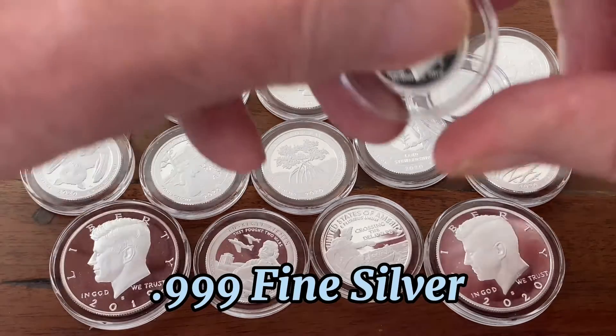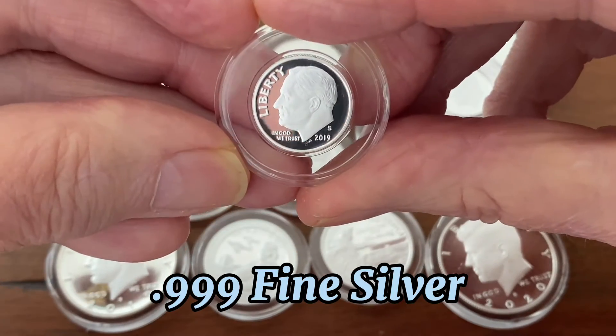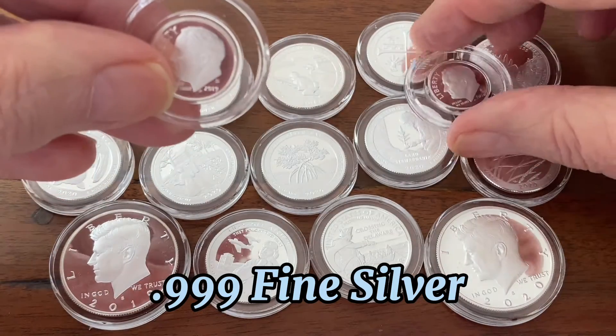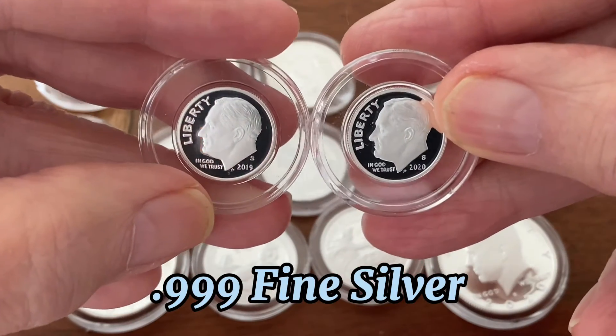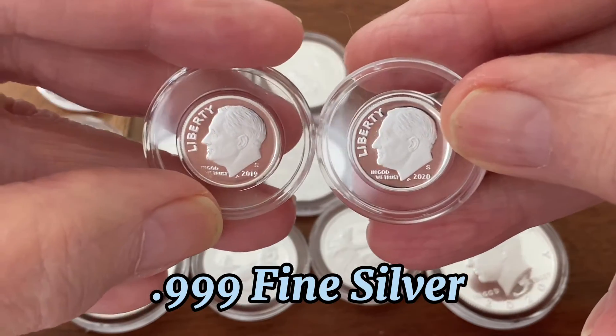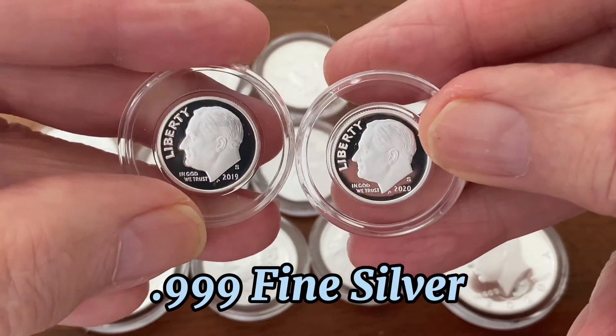I had all these coins right here — you see right there, 2019 and 2020 on the dimes. I thought they were point nine oh silver, but to my surprise they are nine nine nine, just like a silver eagle is.